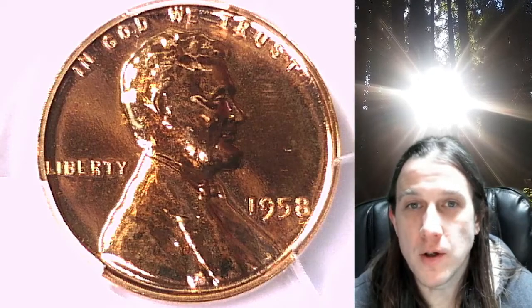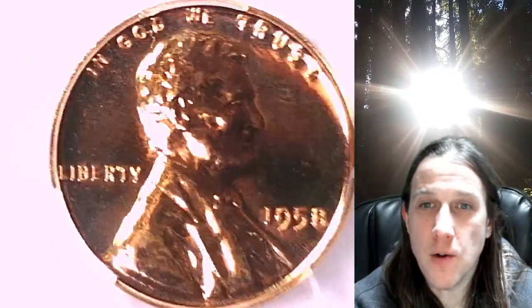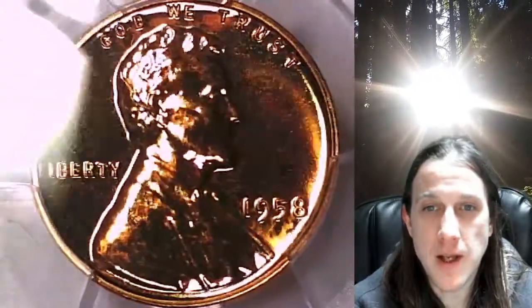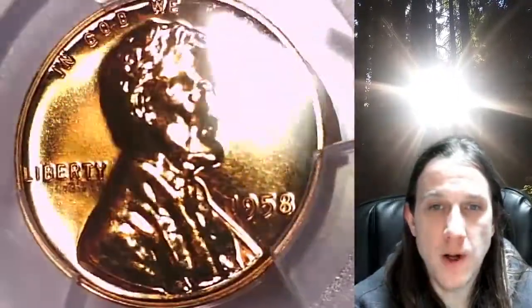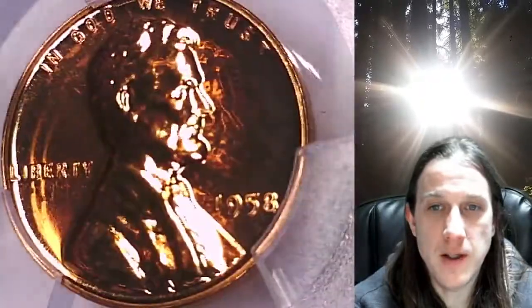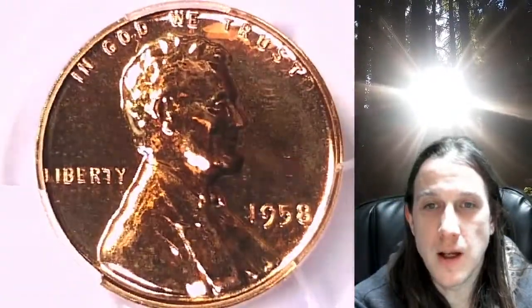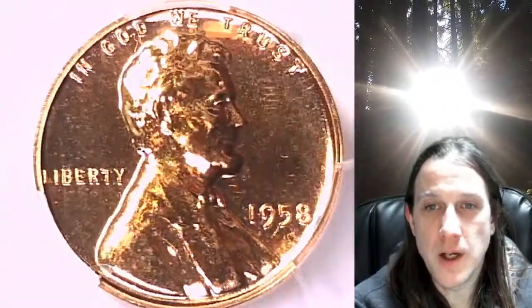Welcome to Time Traveler's Coin Exchange. The next coin we're going to take a look at is a beautiful 1958 proof Lincoln wheat cent. This one is a proof coin from the Philadelphia Mint. It has been graded by PCGS and they graded it proof 67 red. We'll take a look at Lincoln on the obverse and then we'll take a look at the reverse.